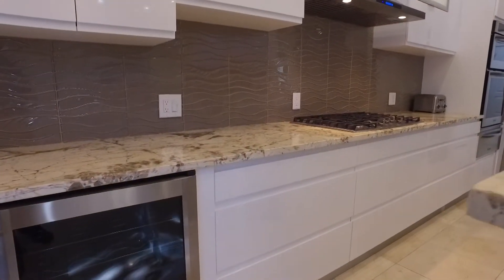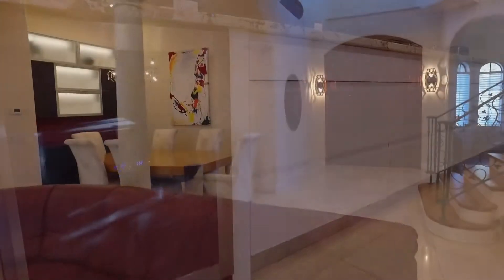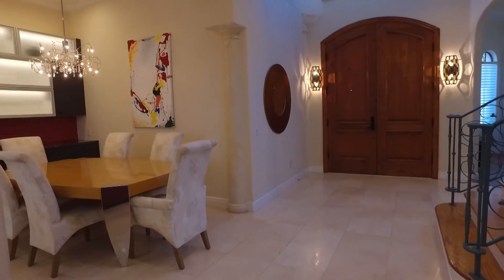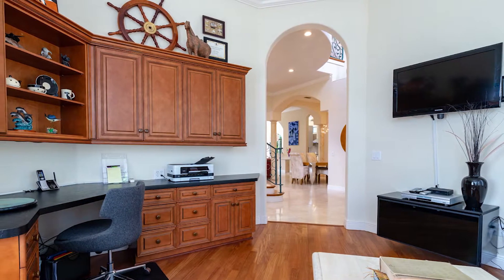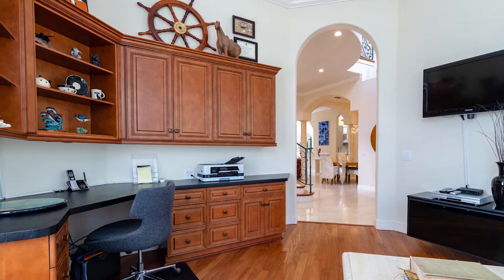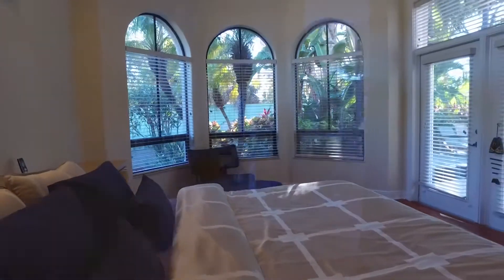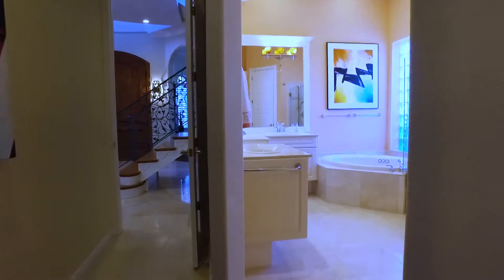Enjoy entertaining in the completely remodeled modern gourmet kitchen with new granite counters, as well as the new built-in and backlit dining room cabinets. The office, with its custom built-in desk, wood cabinetry, hardwood floors, and bay windows, provides the perfect workspace.